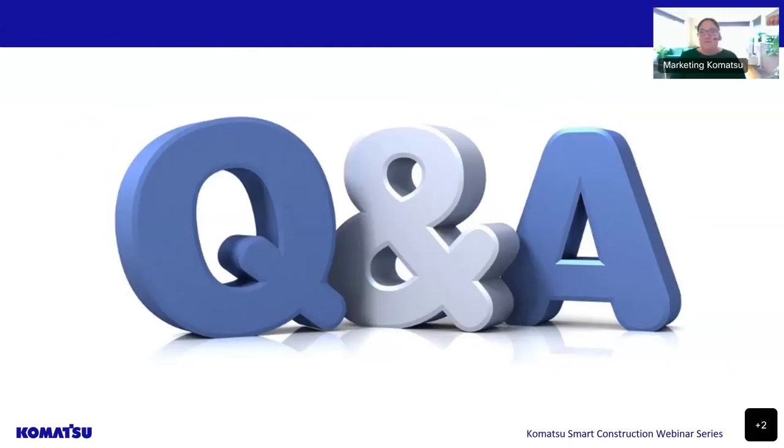We're going to move to the Q&A session now. We'll be answering some that have been posted today. As a reminder, you can still submit your questions in the questions panel. Our first question, Aaron, is: how long has smart construction been around? Is it just here in Oceania or is this a global solution?